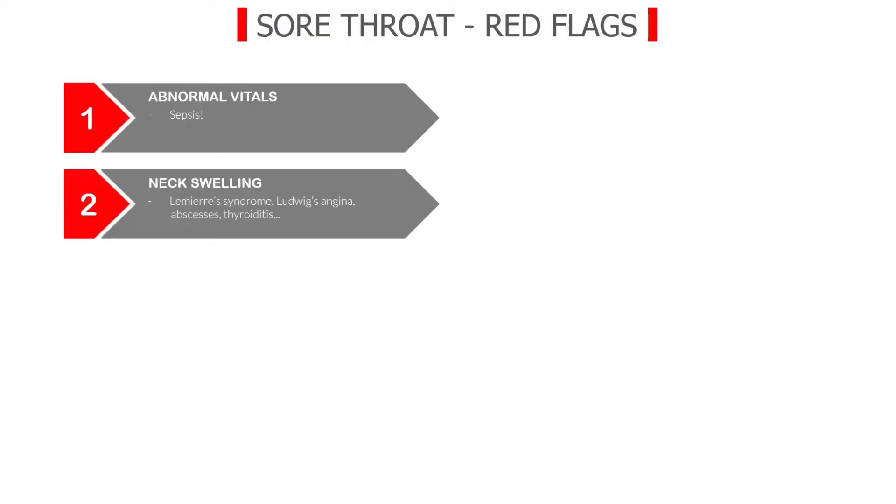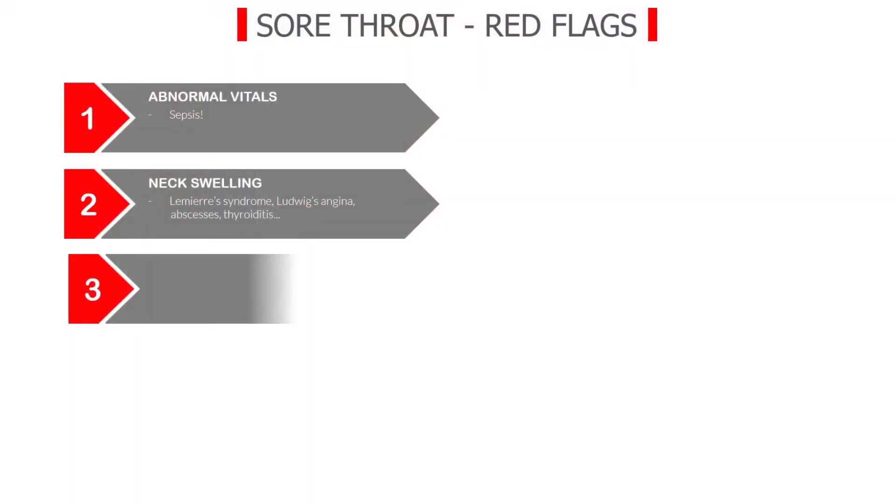Red flag number three. Patients with acute pharyngitis will often complain of pain when swallowing solid foods and may be a little dehydrated — that is something you'll see all the time. However, if the patient's pain is so severe that they cannot even swallow saliva or liquids, so that they are actually drooling, this is not normal. Many patients with such severe pain will also have trismus, meaning they won't be able to open their mouth all the way. This drooling and trismus, often accompanied by the so-called hot potato muffled voice, is a red flag.